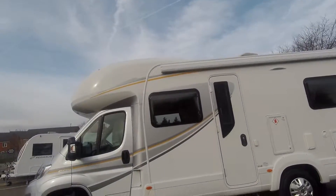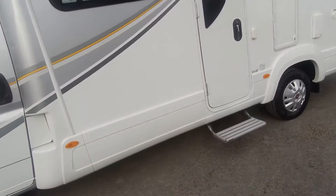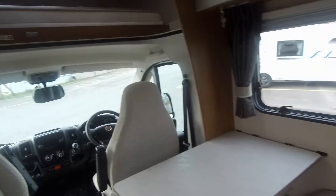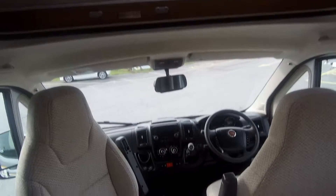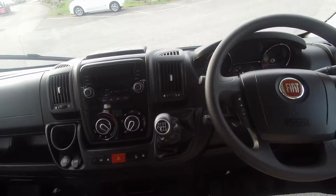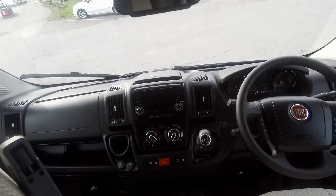As we go into the interior, if you take a look at the top there, we have a double bed over the cab. Coming down into the cab, there's a dual reversing camera with cruise control and cab air conditioning. The van has 10,583 miles on the clock.